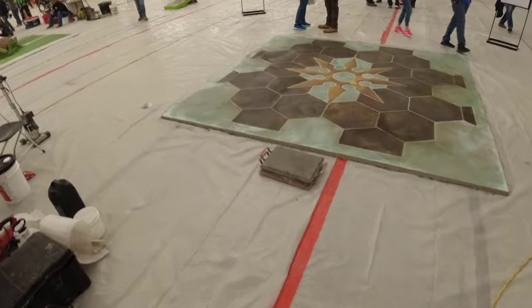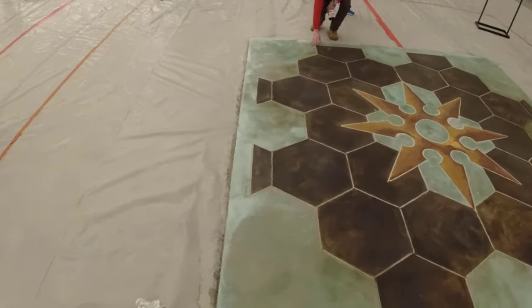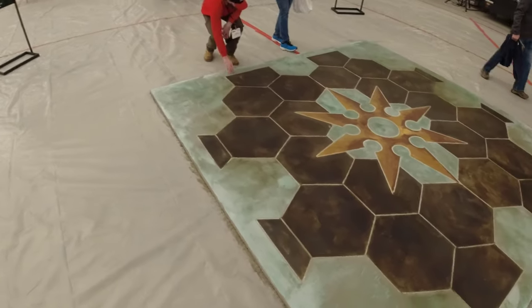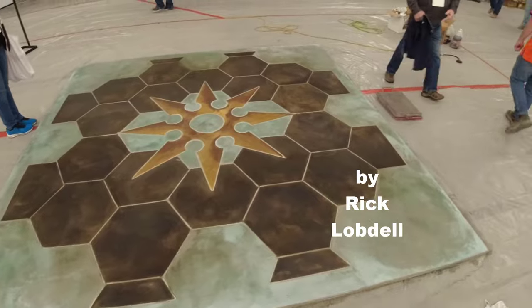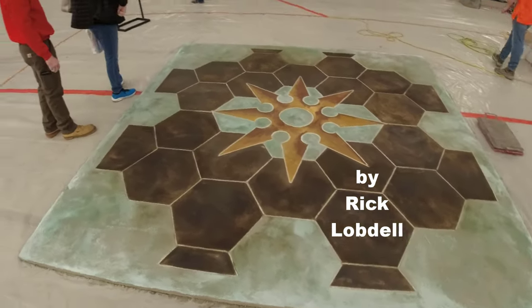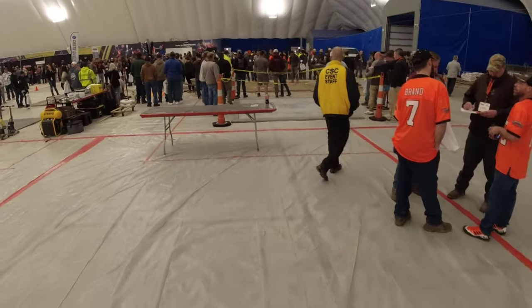Over here they had a stencil drawn out, scored the lines, and did some acid staining. It looks like they've got it to just about where they want it and just need to put some sealer on it. We'll come back and check that out a little bit later. There's also some stamping going on over here.